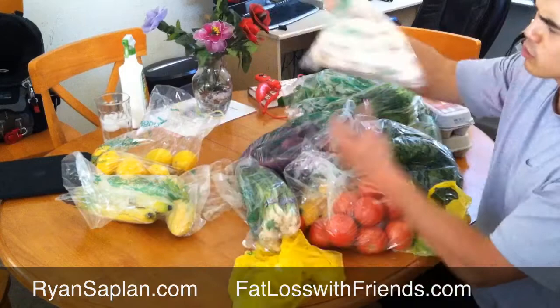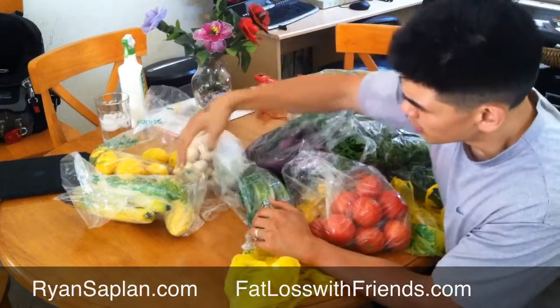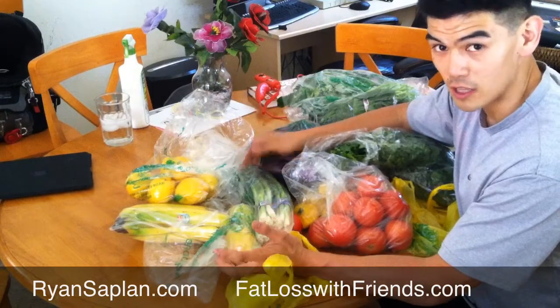And then we got some mushrooms. I think these were kind of expensive — they're like $1.79 a pound. I'm just craving mushrooms. I got two mangoes here for Ender, some bananas, and some lemons. So that's what you can get for $30. There's a lot of vegetables.